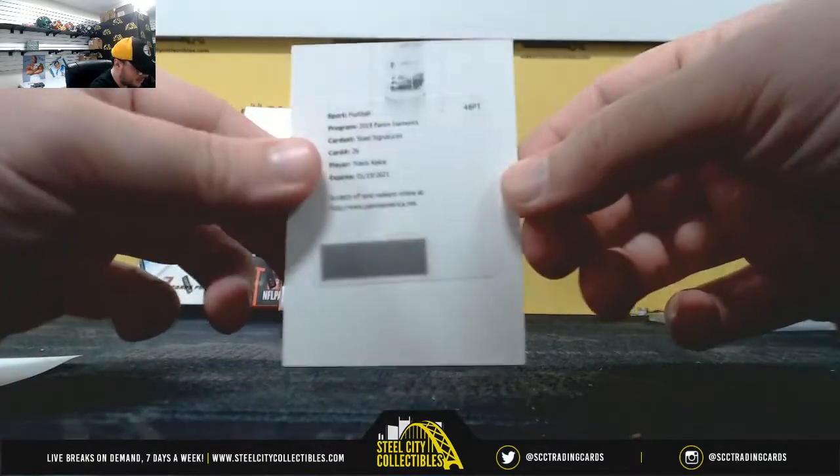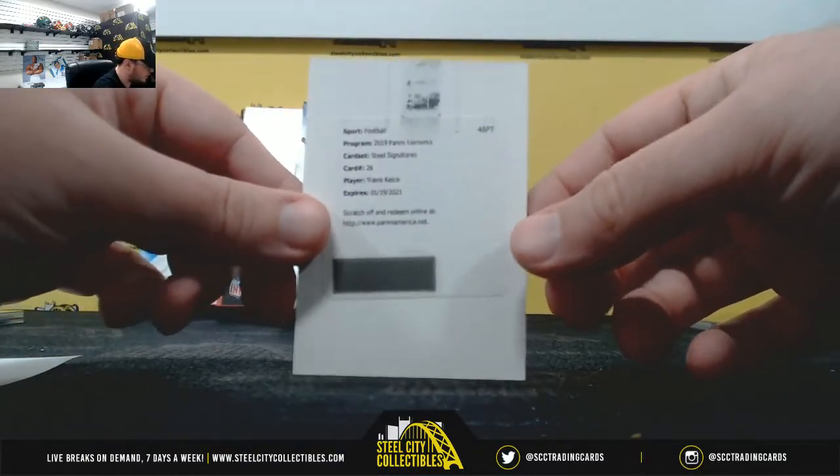And our redemption — there's a good one — Steel Signatures, Travis Kelce, AFC West, Jay Steele.